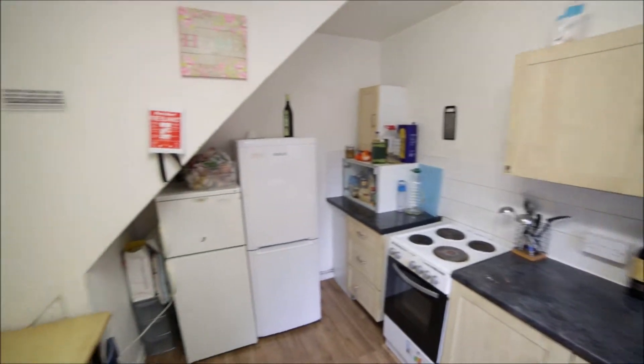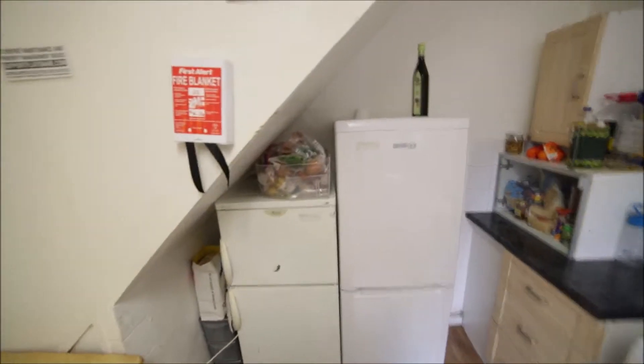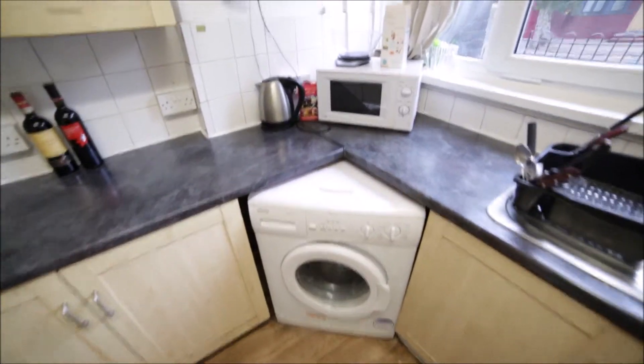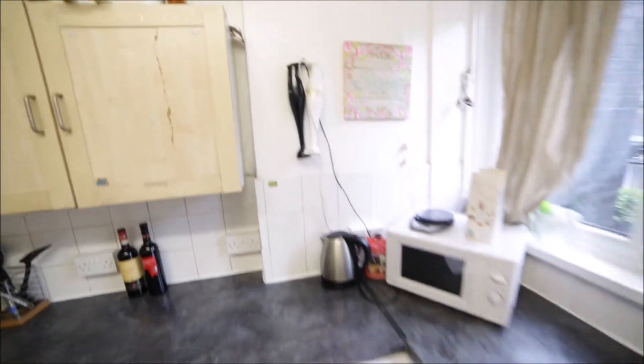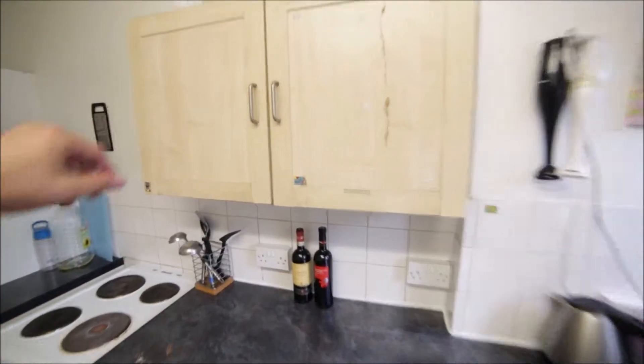The kitchen is medium-sized with vinyl on the floor. Here we have a table with some chairs. We have two fridges with the freezer underneath. We have an electric hob and the oven. Here is the washing machine, microwave, kettle, some blenders. And in the kitchen you have some cupboards as well so you can store your food here.